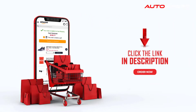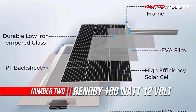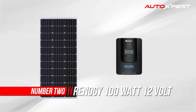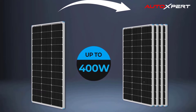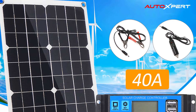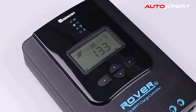Number two: Renogy 100 Watt 12 Volt Solar Panel. The Renogy 100W solar starter kit is easy to install and is the most economical choice for solar beginners. This Renogy solar kit is an ideal choice for both off-grid and mobile solar power applications. The solar panel kit will produce an average of 500 watt-hours of electricity per day.